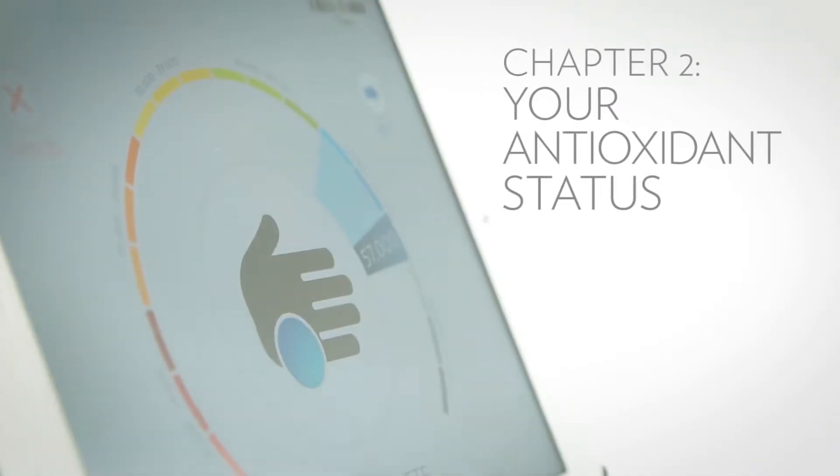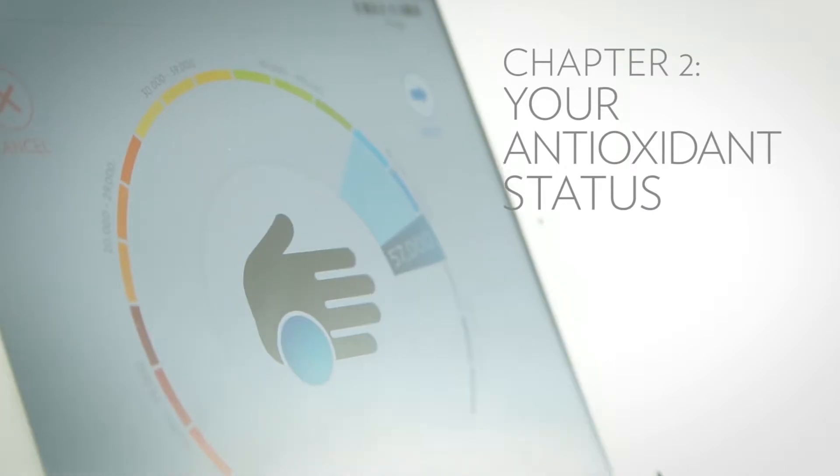You absolutely have to have antioxidants in order to have proper metabolism and have things balanced between oxygen metabolism and being exposed to stress from the environment. It's essential to have free radicals for metabolism, but if too many of them are produced, you get tissue damage, and that tissue damage can accumulate with age. Unfortunately, some people do not eat enough foods that are high in antioxidants.